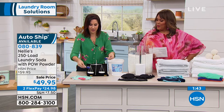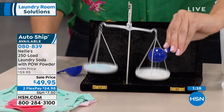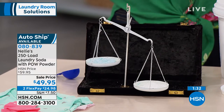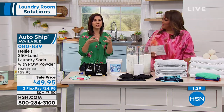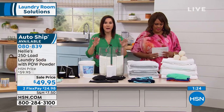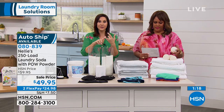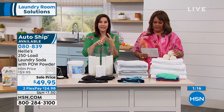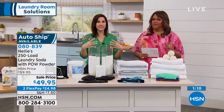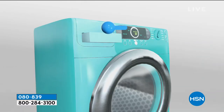We're doing scoop for scoop here — the other guy fills the scoop all the way, but look how concentrated the Nellie's is. This is why you only need one scoop — it's denser, more concentrated. It's going to go in there and eat all of those stains. That POW powder is an unbelievably great ingredient — it gives you wonderful brighteners, plus the enzyme that eats up those protein-based stains. We're talking grass, blood, grease, oils, lipstick, makeup — all of it comes out.